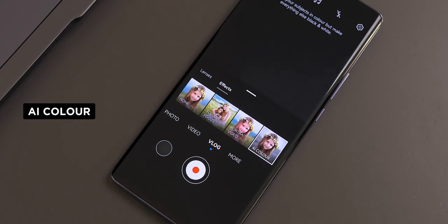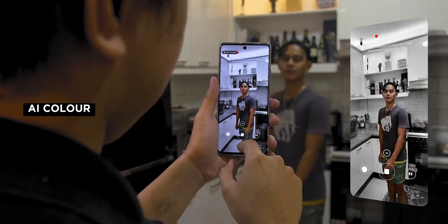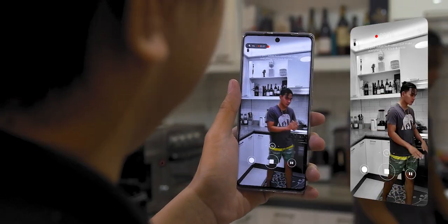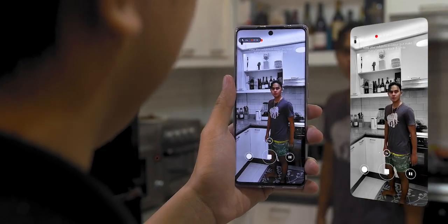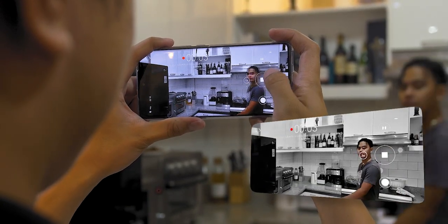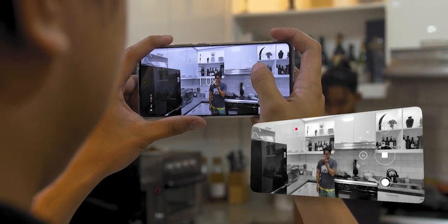Lastly, there's AI color. At first glance, you will see a black and white scene, but when you point the camera to your subject, the AI tech will automatically — or should I say magically — add color to that subject only. If you were going to do this on a software editing tool, you'd need to mask, track, and even do it frame by frame to achieve this effect. But with the Huawei Nova 10, it can achieve it in real time without needing any additional tools. All you need is this device.